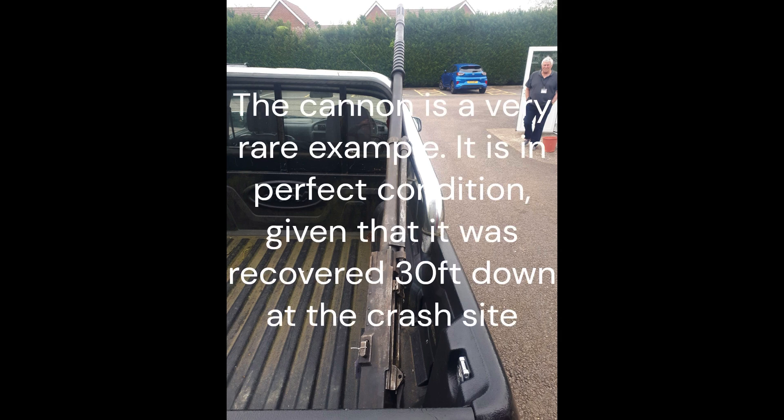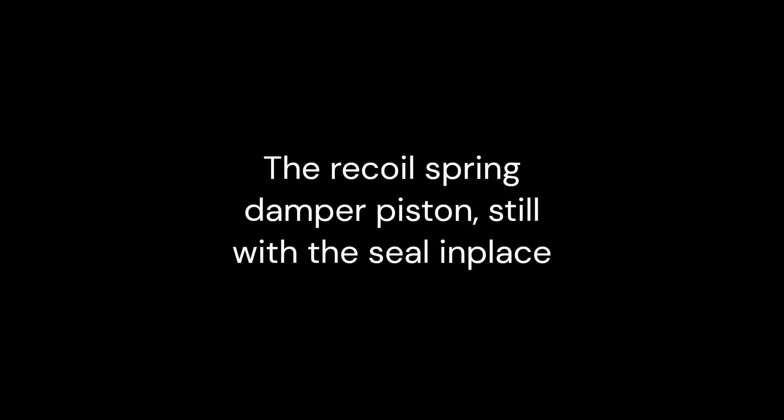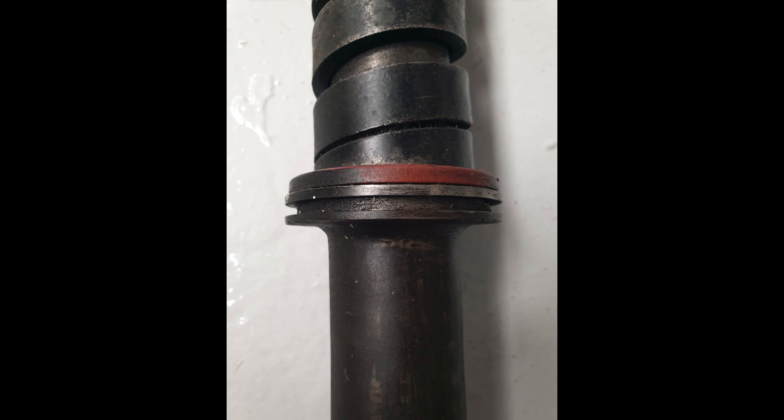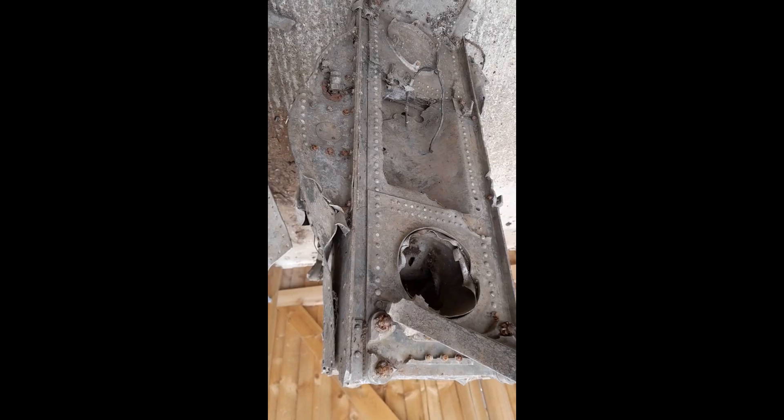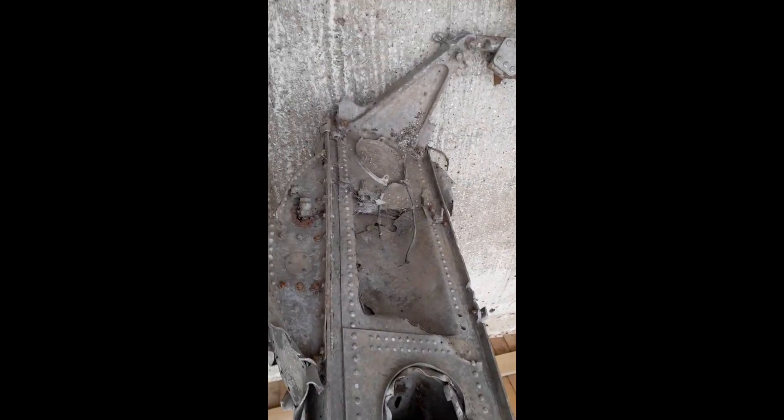The Kent Battle of Britain Museum was fortunate to acquire at the auction an original Hispano 404 20mm cannon from an early production Whirlwind that had crashed in Scotland. The connection between the two events led to a conversation between Steve Vizard of Airframe Assemblies, Isle of Wight, and Dave Brocklehurst, the Kent Battle of Britain Museum's Chief Executive.